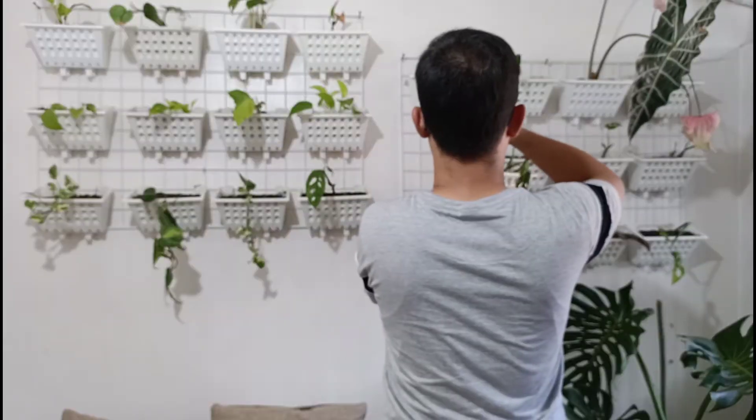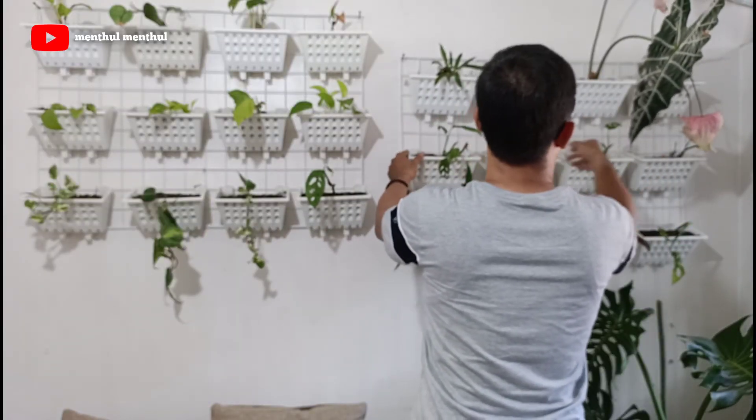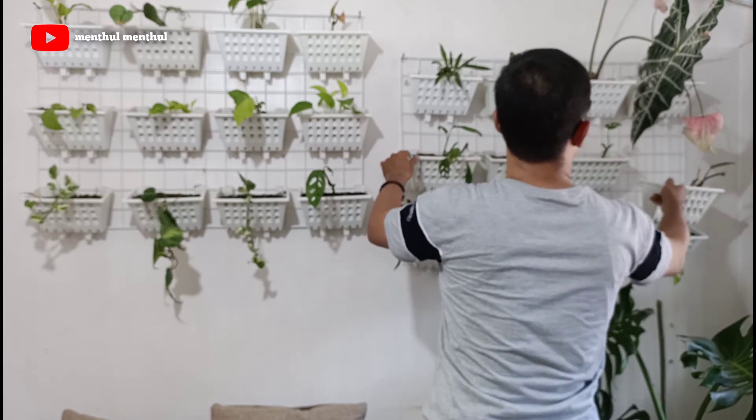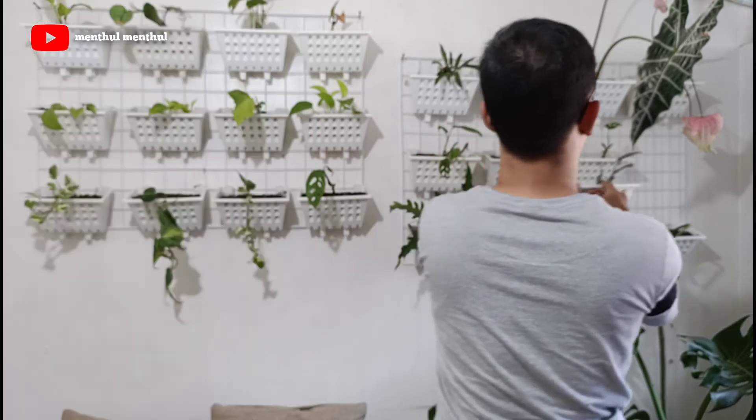Assalamualaikum, dan di video kali ini saya akan memperlihatkan tentang semua tanaman yang ada di teras mungil rumah saya. Dan kebetulan di teras mungil ini sering saya jadikan tempat untuk sekedar selfie-selfie atau santai sejenak di selah kesibukan sebagai penjual online.